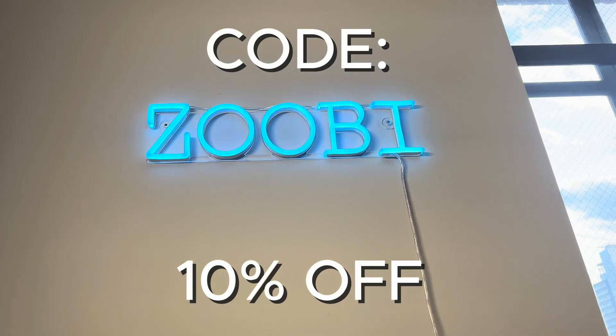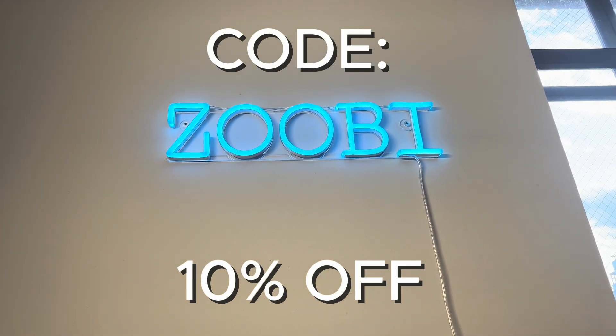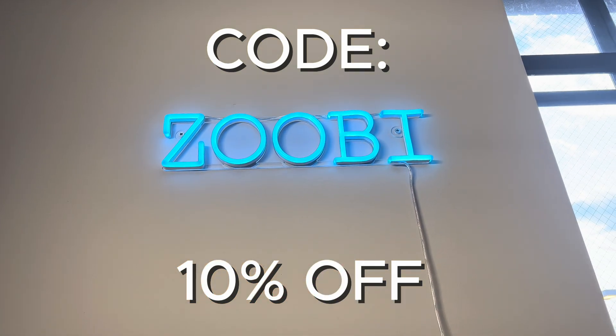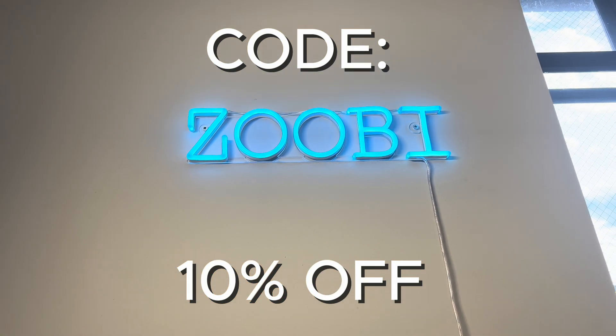If you want 10% off your membership, use code ZOOBI — that's Z-O-O-B-I — for 10% off your membership. Best of luck to you studying.